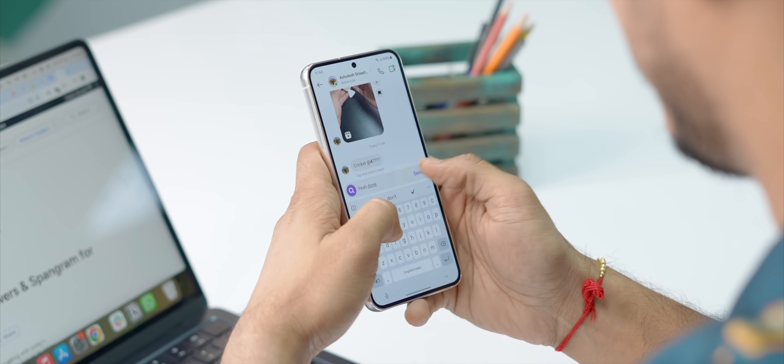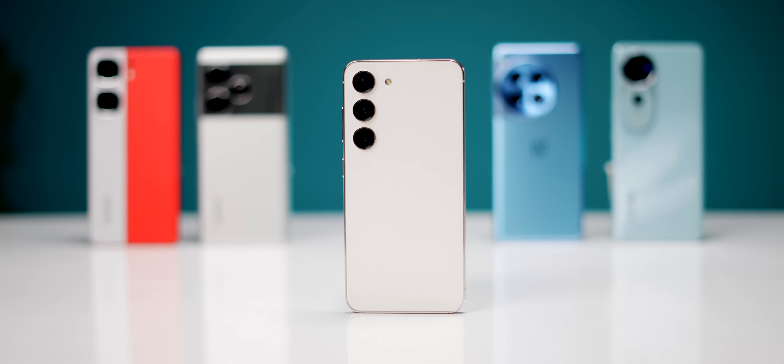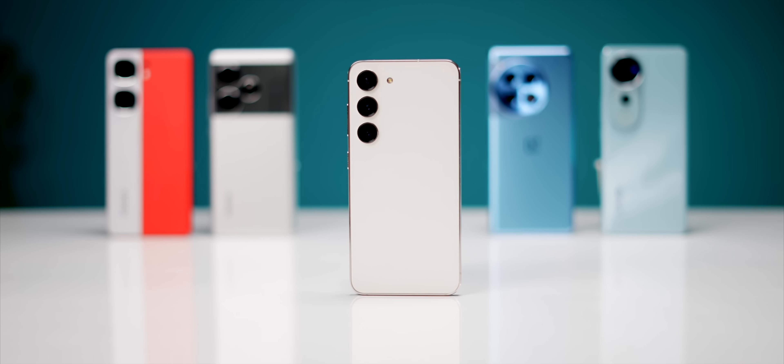You use compact phones when you need them and keep them away when you're done. You don't really feel like using them mindlessly, which is great if you want to cut down on your smartphone usage. The benefits of a compact phone can only be understood once you start using it, and since there are not a lot of options in the market right now, the S23 does stand out.